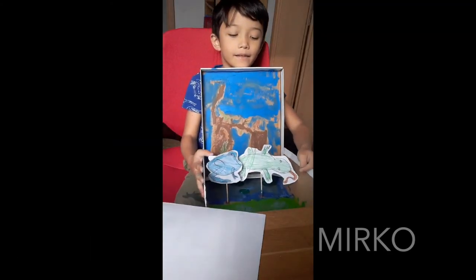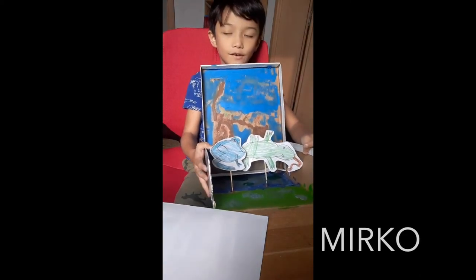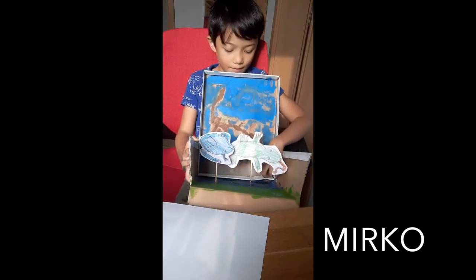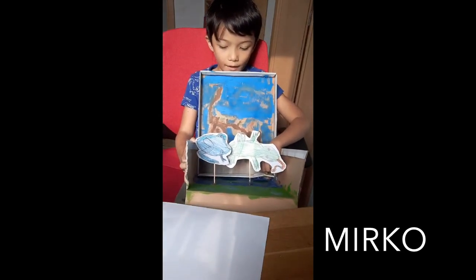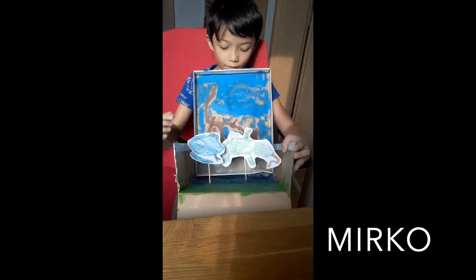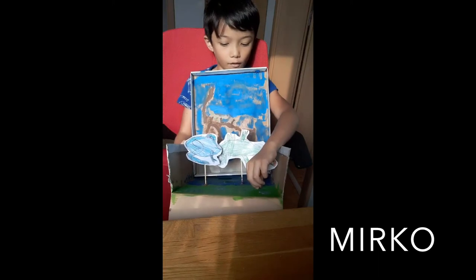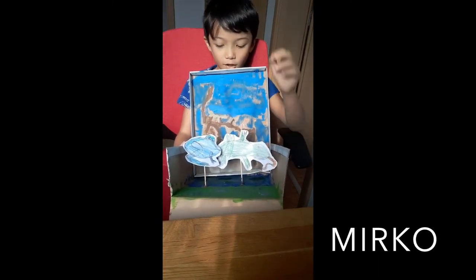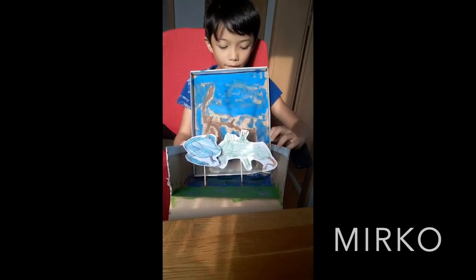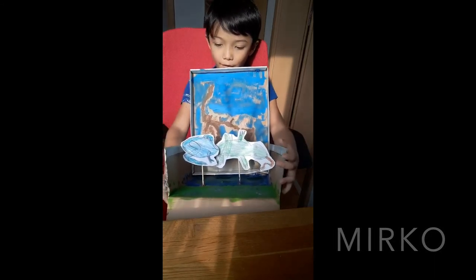Hi, everybody. This is my reptile and amphibian diorama in first grade. Amphibians spend most of their time in the water and a little time on land because amphibians need water. Reptiles are like geckos and they only go on land. Some change color like chameleons, and some don't, like iguanas. There are even some reptiles that can go in water and on land, just like amphibians.